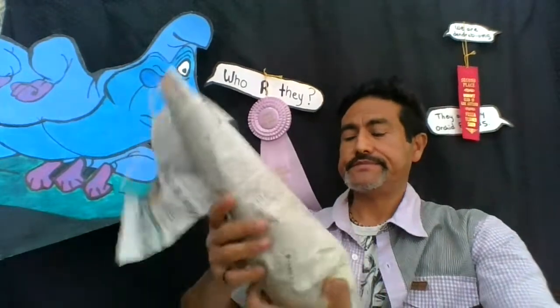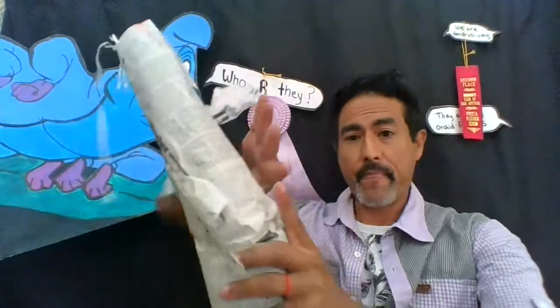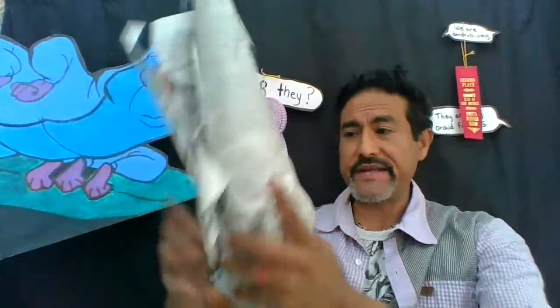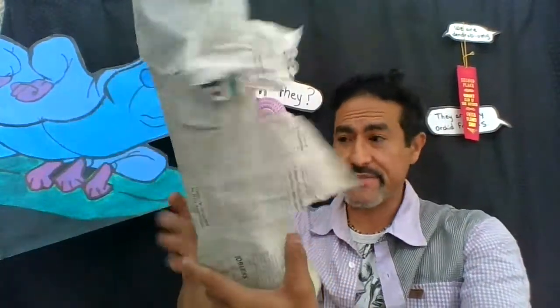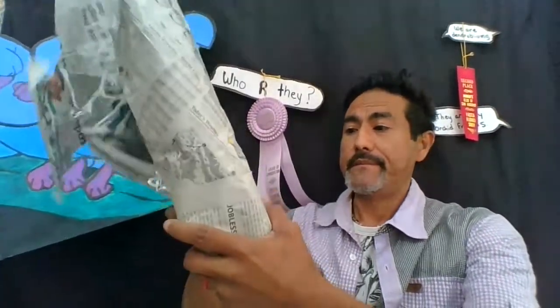According to their classification, a blooming-size plant will bloom within a year, and a near-blooming-size plant will take two to three years to bloom. Let's go ahead and see what I got. These are paphs, so I'm assuming they put the leaves up. I expected them flat, but we'll see.